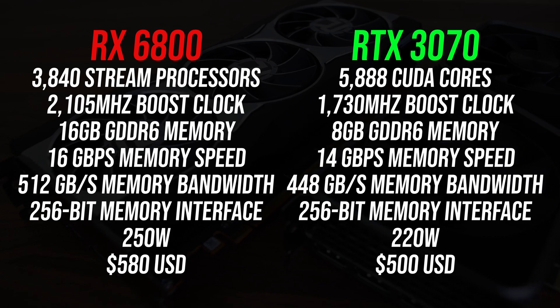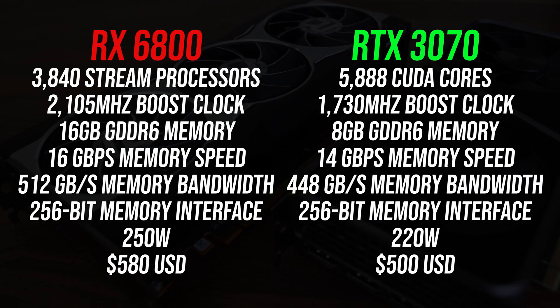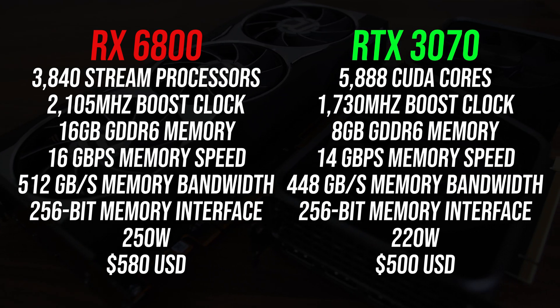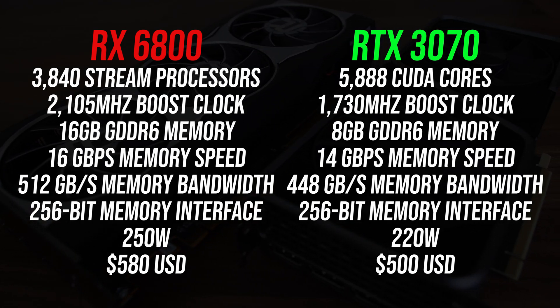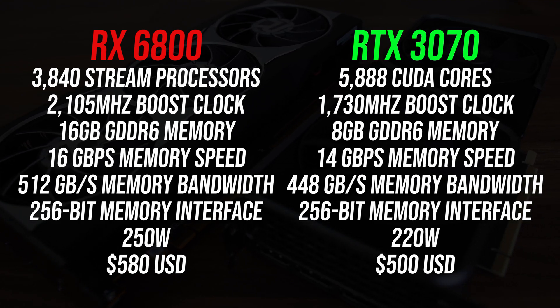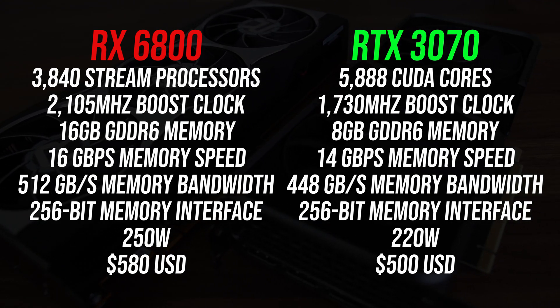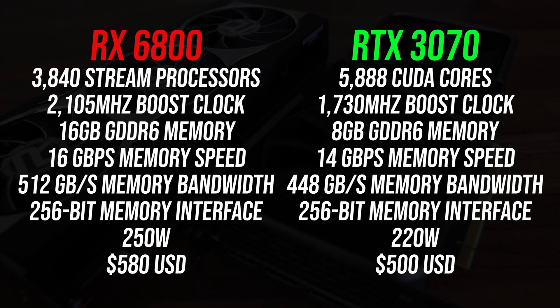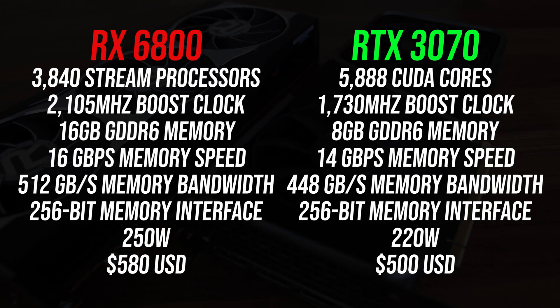Let's start with the spec differences. The main thing to note is that the RX 6800 has double the total memory capacity of the RTX 3070. The 6800's memory is also faster, it uses more power and costs more money, so I'm expecting it to win in games. It will come down to how much it's ahead by, whether or not the extra money is worth it, and of course if either are actually in stock.